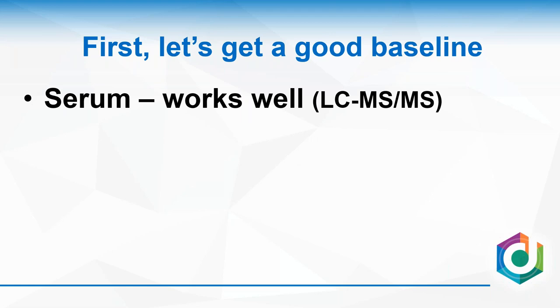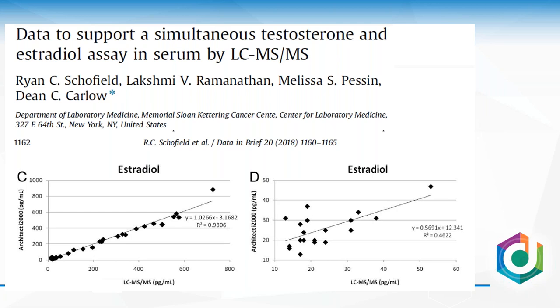Before we get into HRT monitoring, let's have a brief conversation about finding a baseline. Before we test, we want to see if we can find a baseline — and serum testing is going to work well for that. I would highly recommend for serum testing, particularly for HRT, that you're using LC-MS.